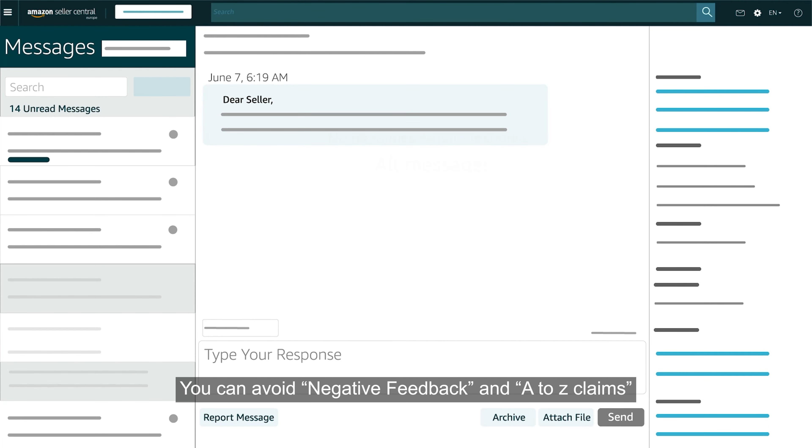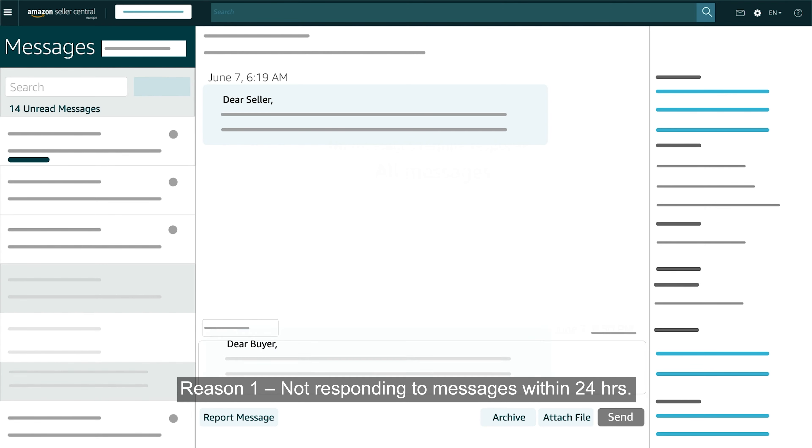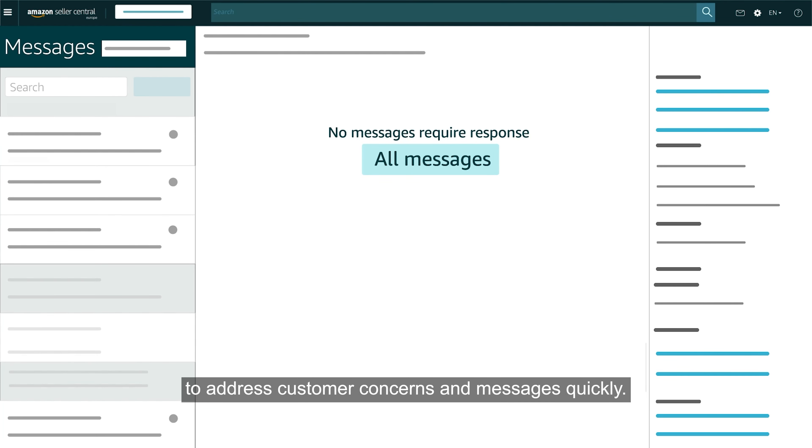You can avoid negative feedback and A-Z claims by focusing on the most common reasons customers react negatively. Reason 1: not responding to messages within 24 hours. Use the buyer-seller messaging tool to address customer concerns and messages quickly.